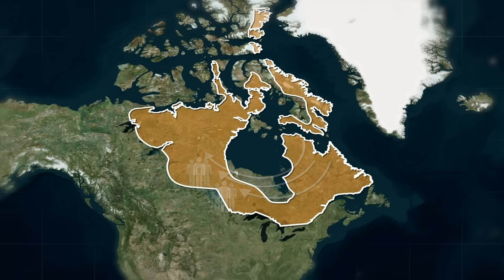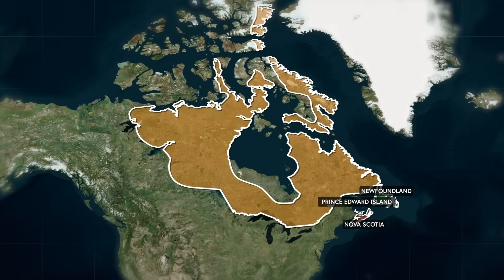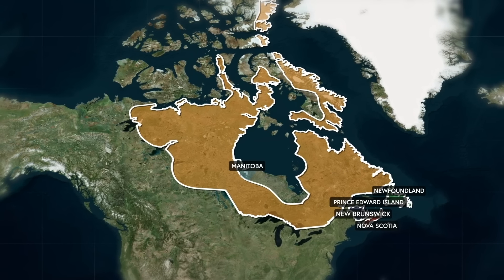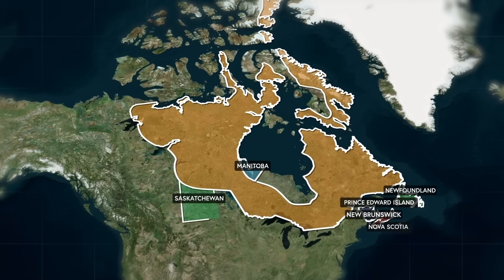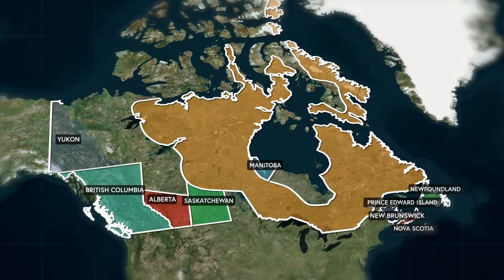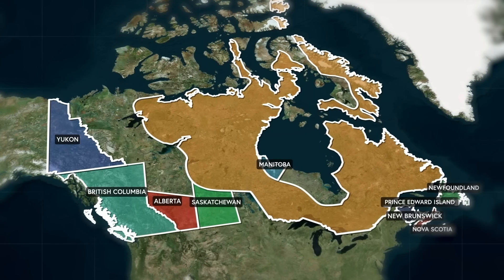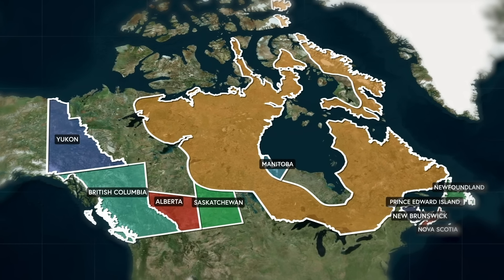Only the Maritime Provinces — Newfoundland, Prince Edward Island, Nova Scotia, and New Brunswick — the southern west portion of Manitoba, the southern ends of Saskatchewan and Alberta, and all of British Columbia and the Yukon Territory fall outside the main part of the Canadian Shield, which makes any east to west travel a very bumpy ride.